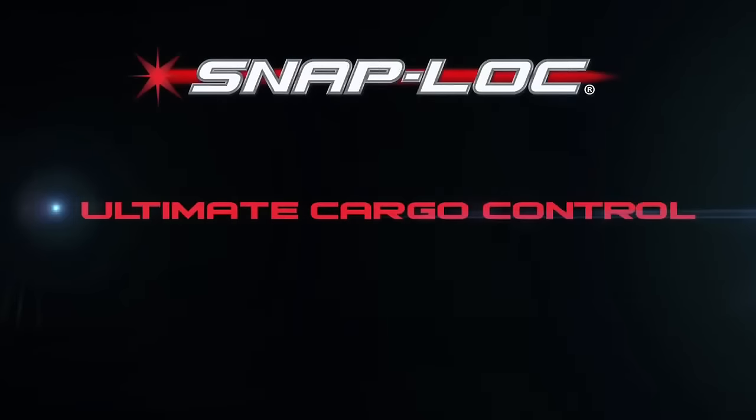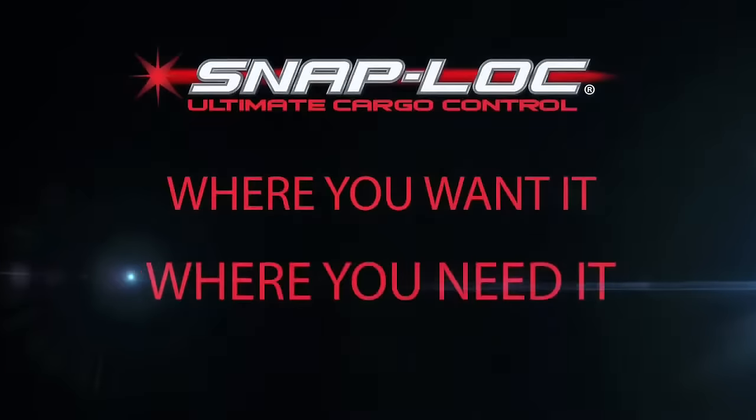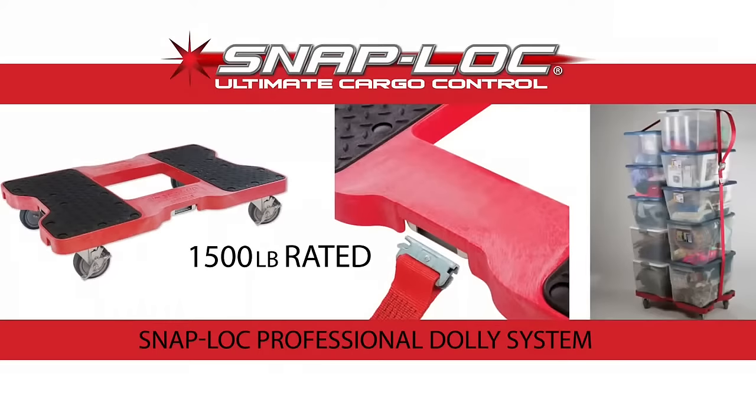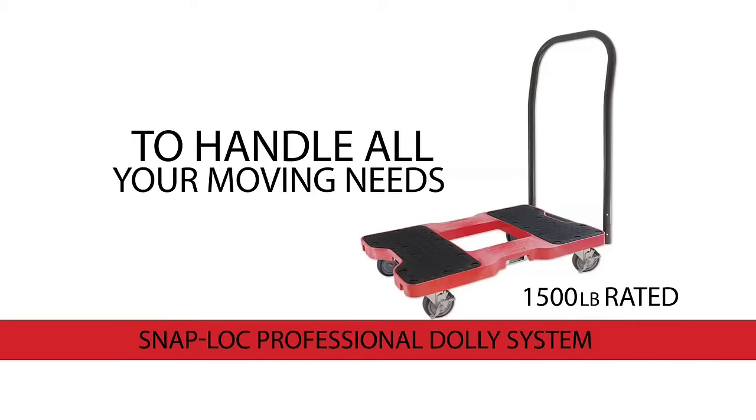The SnapLock system gives you total cargo control where you want it, where you need it. Buy the 1,500-pound rated SnapLock professional dolly system. It features our patented e-strap attachment point and is available with panel cart and push bar attachments to handle all your moving needs.